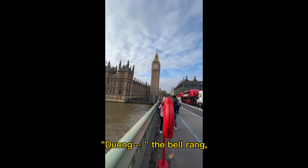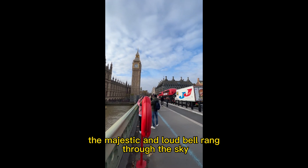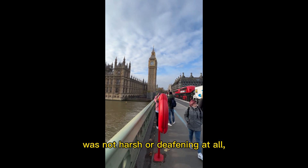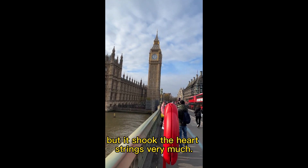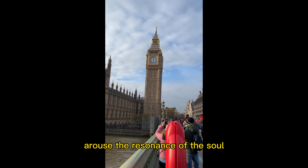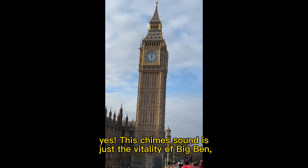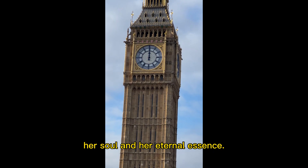Then the bell rang — the majestic and loud bell rang through the sky and went straight up. But I felt that the sound was not harsh or deafening at all. It shook the heartstrings very much. The sound was enough to arouse the resonance of the soul, and shake people's hearts. Yes, this chime sound is just the vitality of Big Ben, her soul, and her eternal essence.